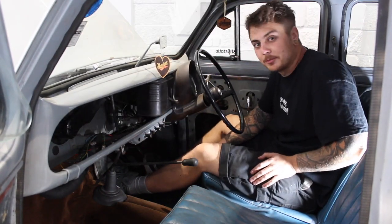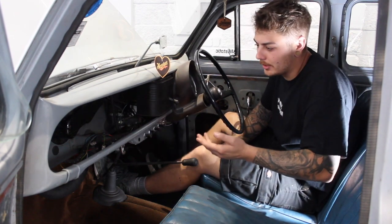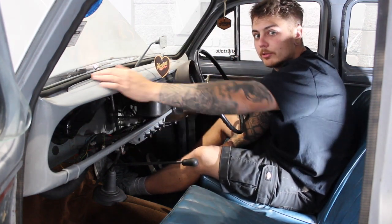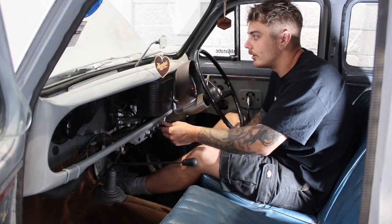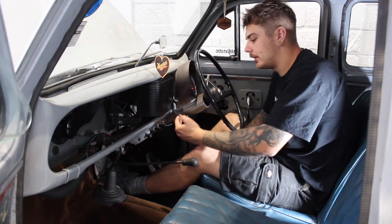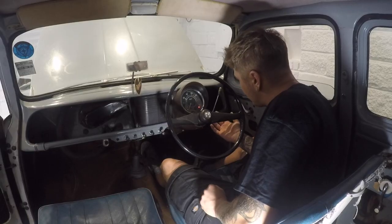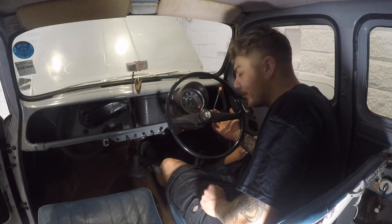I wouldn't really say there's much to talk about inside this car. There's no real glove box, no centre console. There's a headlight switch, ignition switch, heater, and what claims to be a windscreen heater. Got wiper blades that move but don't actually do what a wiper blade should do. There's a manual choke. The best feature on the car is the indicator switch — it gives you a little blip. It's quite amusing.